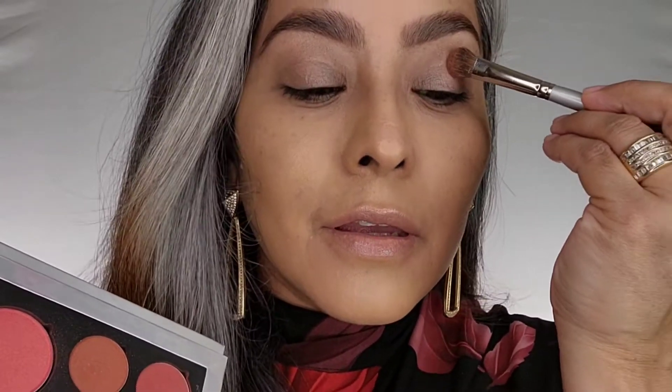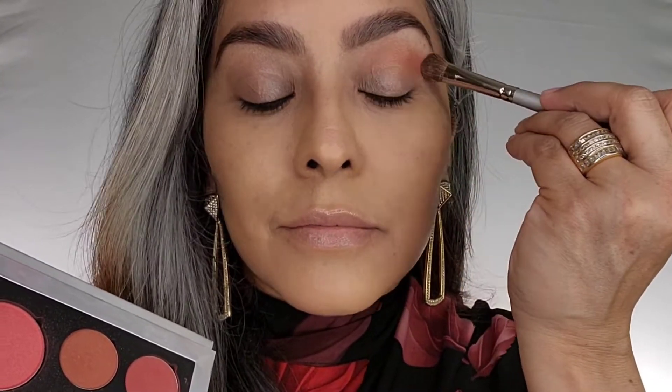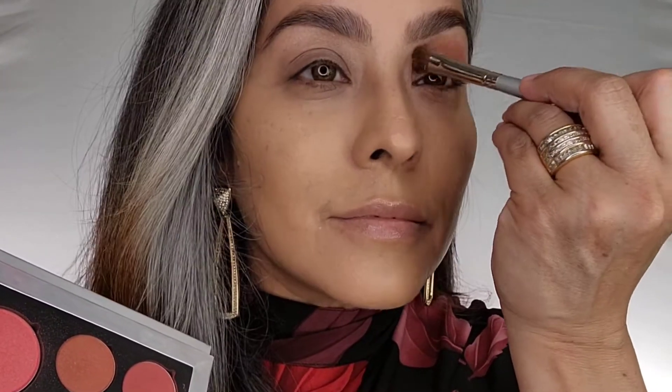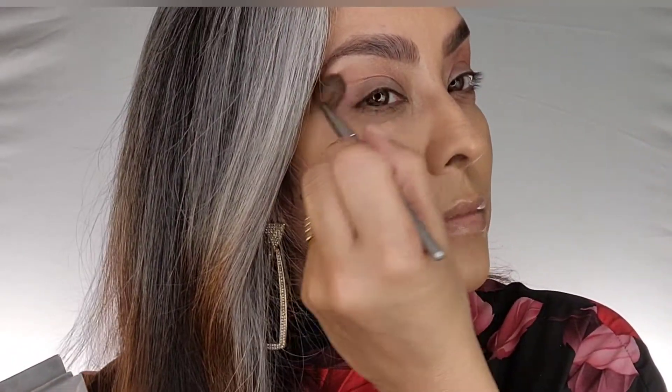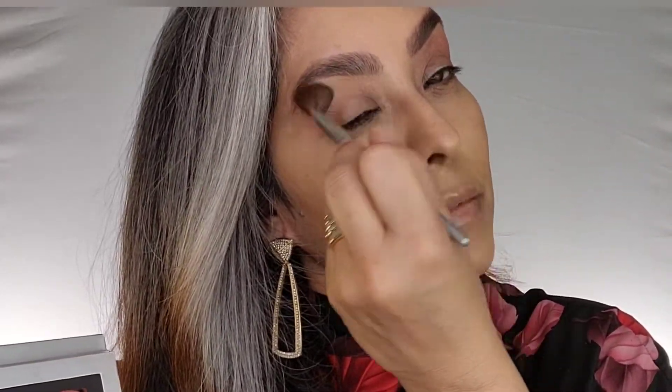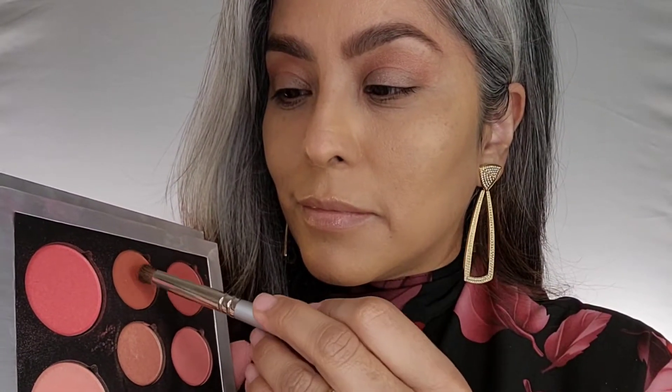Blending brush with fame in my crease for a nice wash of warmth on my eye, then I'm going to blend it out with a fluffy brush to make it look absolutely seamless.